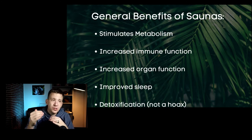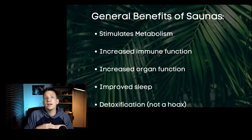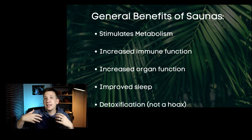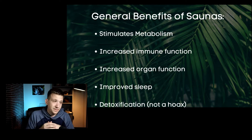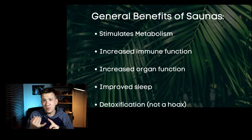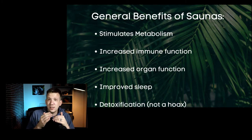The next benefit is similar to the metabolism point: it increases the function of your healthy organs. Improving your blood flow helps get blood to those organs and helps flush them out, which is really beneficial. Also, regular sauna usage has been tied to improved sleep — deeper and longer sleep — particularly when doing saunas in the evening soon before bed.